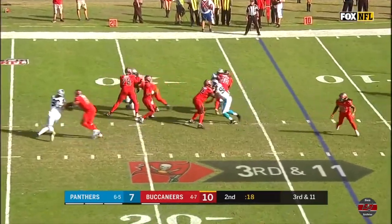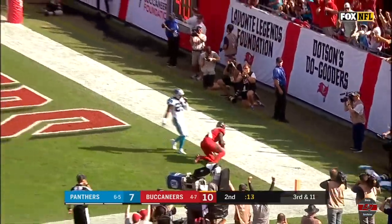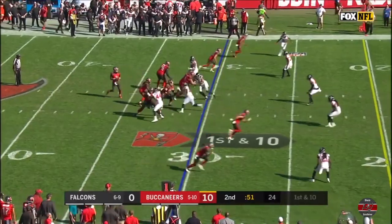Winston up, third down. Winston throws back of the end zone. Touchdown, Chris Godwin. And still with three timeouts left.